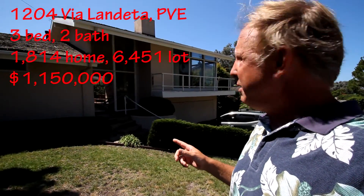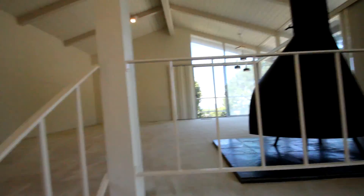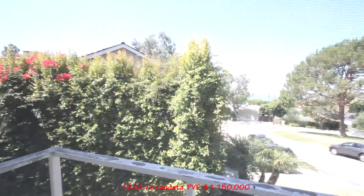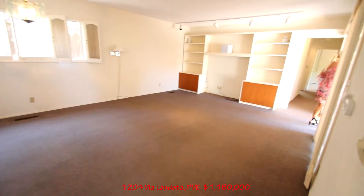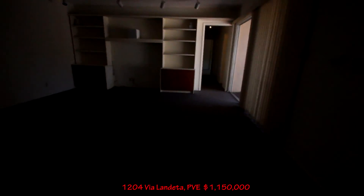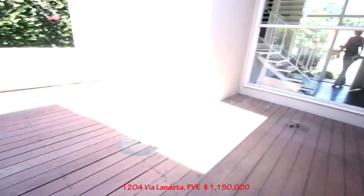Next stop — Via Landetta, 1204. Three bedroom, two bath, a little over 1,800 feet. Walking on in — slate entrance. You got a room up here. It's got pretty good ocean views. We're right next to Espinosa Circle off the Cornell. Straight through the trees. Here's our main family room, big kitchen in the back. Laundry in here as well. Here's our side yard. We're in the backyard. We do have a brace foundation. Here's our deck outside, and a little hot tub here.